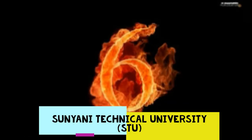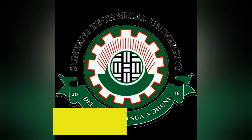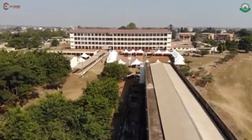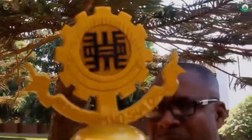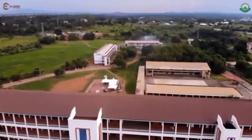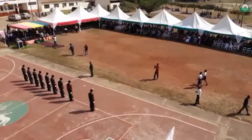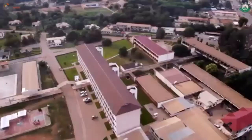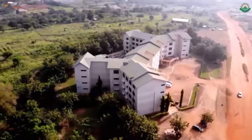Number 6, we have Sunyani Technical University. Sunyani Technical University, formerly known as Sunyani Polytechnic, is a public tertiary institution in the Bono region of Ghana. This university was established as a technical institute in 1967 under the Ghana Education Service. In 2016, it was subsequently upgraded to a polytechnic following the passage of the Polytechnic Law of 1992.